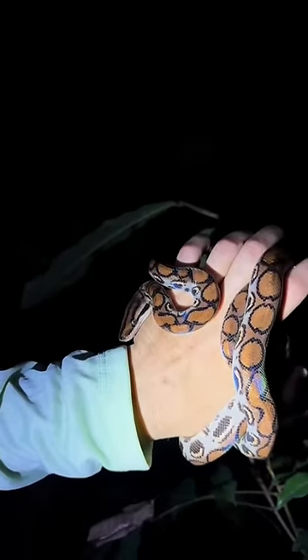Ooh, yoink. It's a yearling Peruvian rainbow boa. So gorgeous.